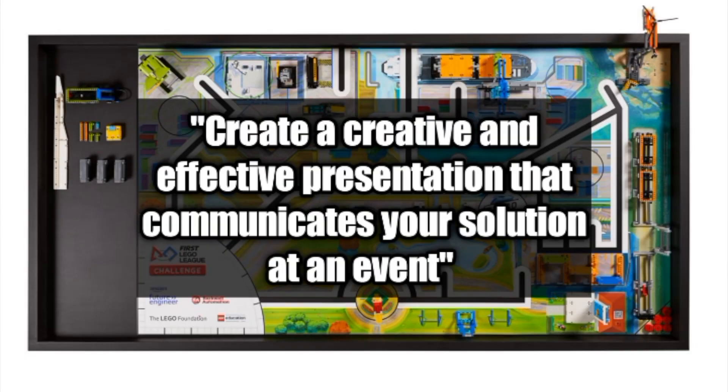And finally, the fifth and final step is to create a creative and effective presentation that communicates your solution at an event. You and your team will create a five-minute presentation that will explain your innovation project solution and its impact on others. It's also important to make sure that your entire team is involved in your presentation.